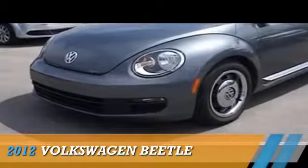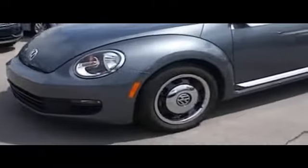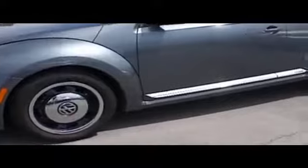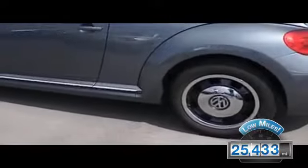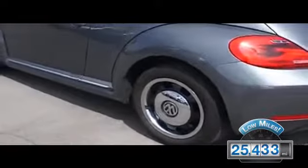Presenting the 2012 Volkswagen Beetle, powered by front-wheel drive, a 2.5-liter five-cylinder engine, and an automatic transmission. With fewer than 30,000 miles, this vehicle has a long road ahead.